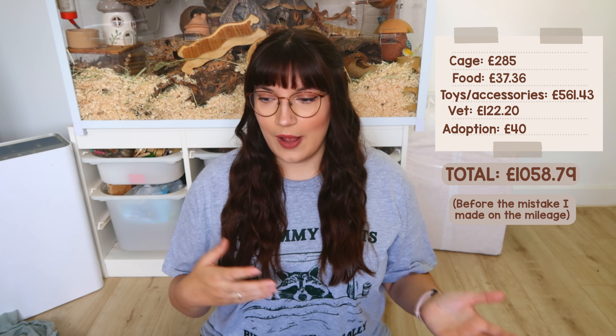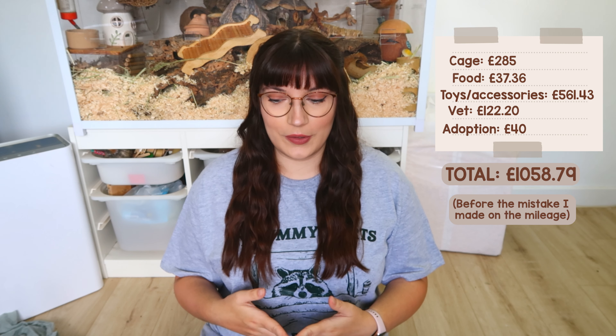Some items like the cage, wheel, and metal tunnel won't need replacing, but chew toys are a running expense as they go through them very quickly. One thing not included in that cost is having savings for vet emergencies — I'd say the realistic figure is closer to £1,300–£1,500 when you factor in having a couple of hundred pounds set aside for vet visits, which I keep in a separate savings account.